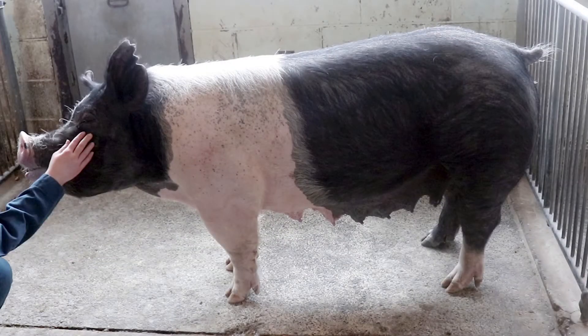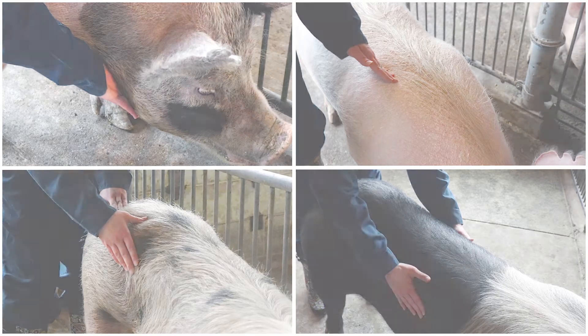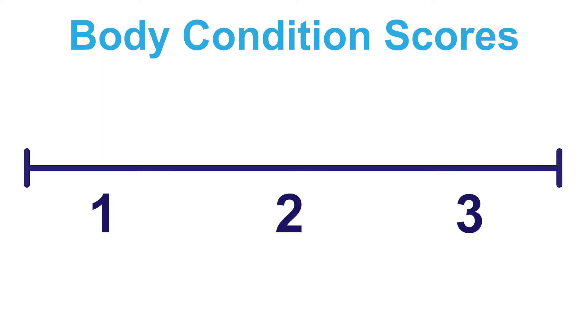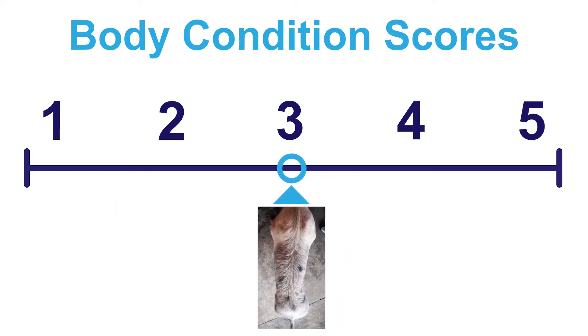When evaluating the body condition of a sow, you should focus on the face, shoulders, pelvis, and top line to determine the amount of body fat on the sow. From this evaluation you will assign scores to animals based on a scale using either a 3-point or 5-point scale. We will use a 5-point scale for this video. The amount of body fat increases as you move up the scale from 1 to 5.